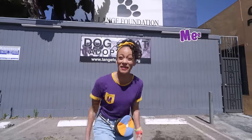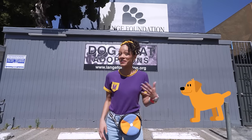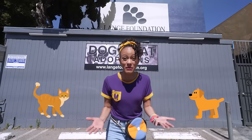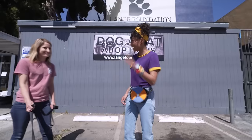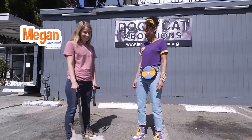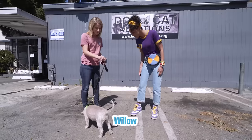Hi, it's me, Mika. And today I'm at the Lange Foundation in Los Angeles, California. Here you can adopt a dog or a cat and they can be part of your family. Oh, there's a dog right there! Hi, I'm Mika. Hi, I'm Megan. This is Willow.